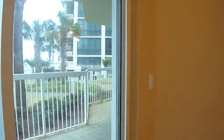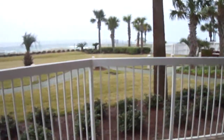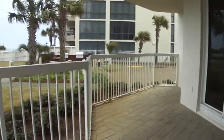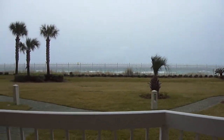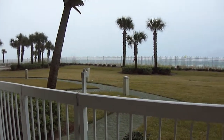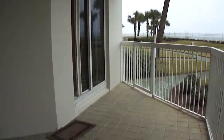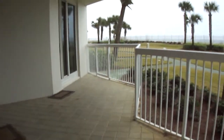We'll go out on the balcony first before we go back into the kitchen and living room area. Here's your balcony. It's a little windy and rainy today, so I wish it was clear for you — it does give you a feel. I'll back up so you can see how large your balcony is, or I should say covered patio, because you are on the first floor.